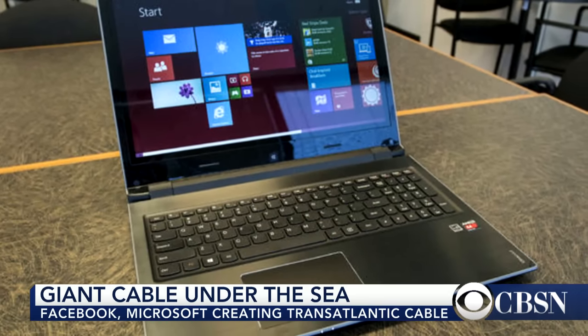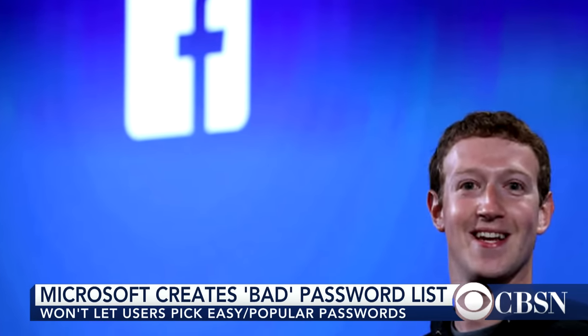Microsoft is fed up with people choosing bad passwords. The company has compiled a list of passwords you won't be able to use. The list is based off the millions of passwords that have been leaked over the years and will be continuously updated.